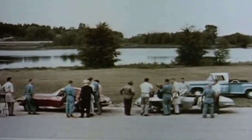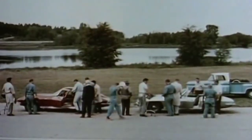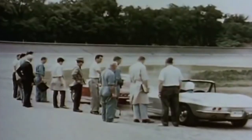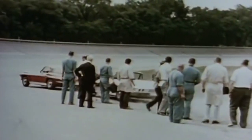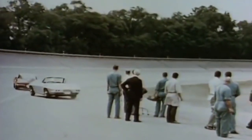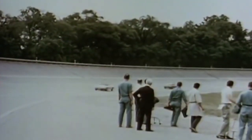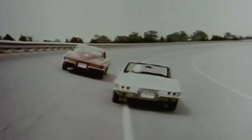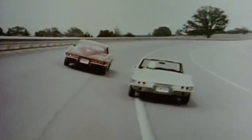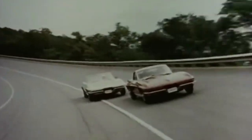The purpose of the Z06 package was to give private race teams and those who intended to use their Corvettes on a track extra factory support by approving more specialized performance equipment. It wasn't really advertised, as there had been a ban on factory-backed racing at the time, although the ban had begun to end in 1962. Still, a few Corvette customers, even those with racing intentions, didn't know much about the Z06 package as there wasn't much advertising for it.